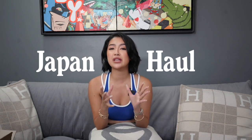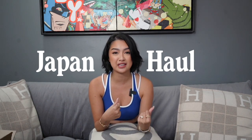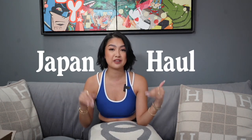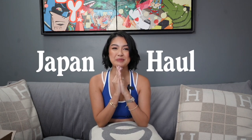Don't worry guys, most of my Don Quixote finds here are available online which I will be linking down for you guys, so that if you find something that you like in this haul, you guys can find it very accessible. If you wanna see what I got from Japan, just keep on watching. This is a mix of luxury, tech, and beauty like Don Quixote finds, and we have our usual luxury stuff — we'll go to that at the latter part of the video.